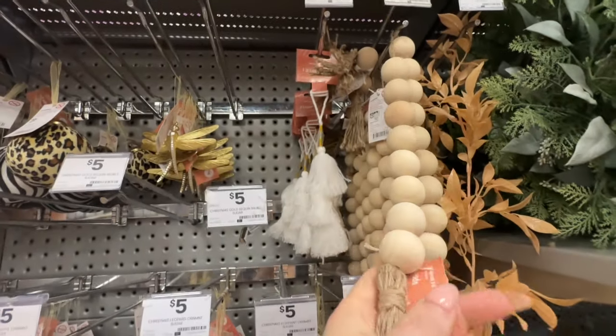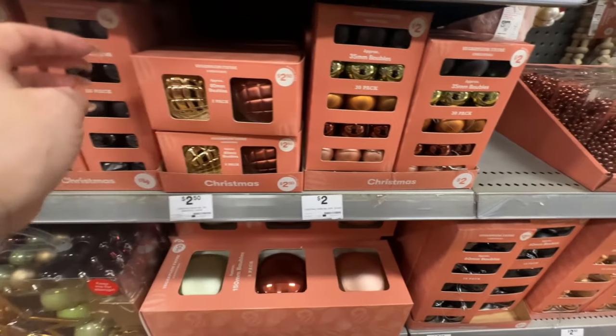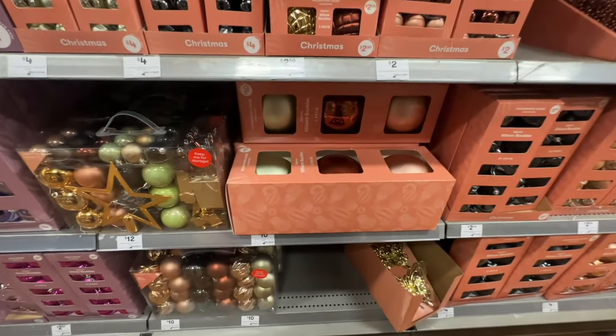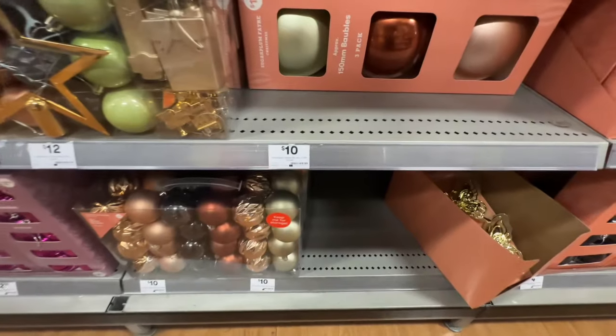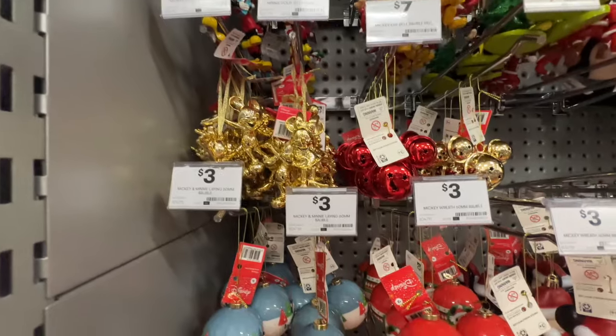They're very cute — something a little bit different on a Christmas tree — and the pricing is so reasonable. Look at this pack of 30 baubles for two dollars. You can't go wrong. They're beautifully themed in the same color, so if you're unsure about what colors go together, it's done for you. Just pick a color box and the colors blend beautifully together.